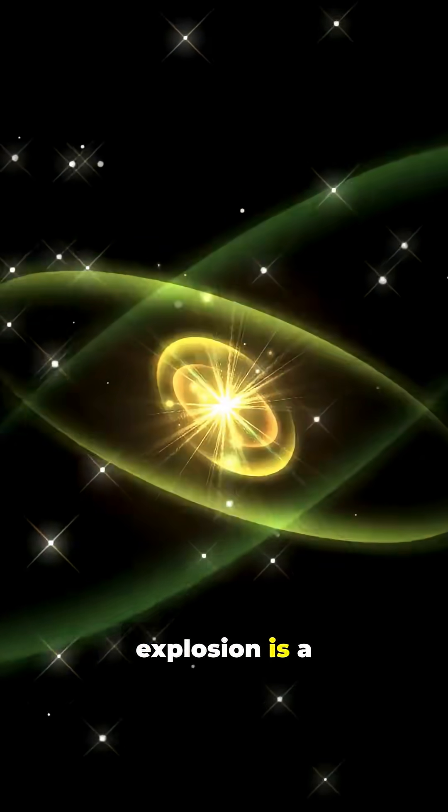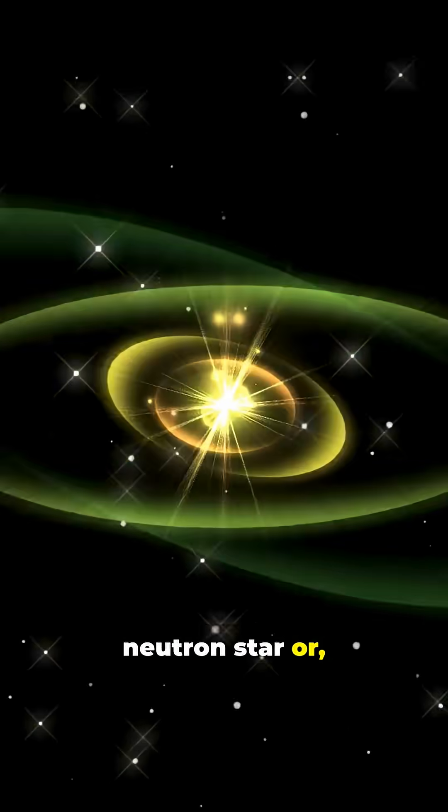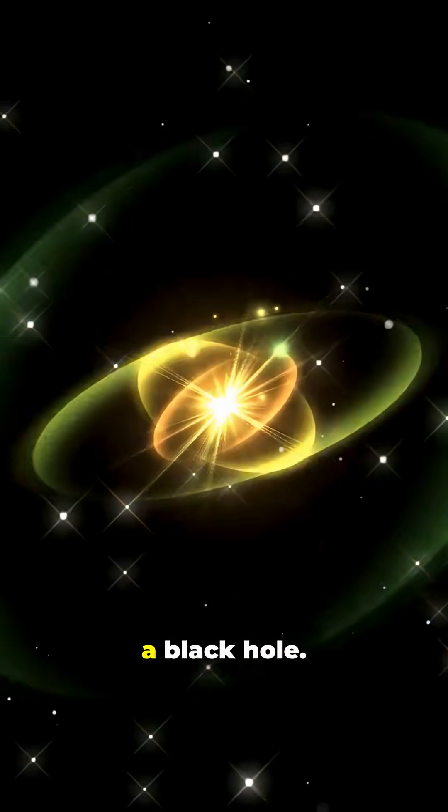Left behind at the heart of the explosion is a compact remnant: either a rapidly spinning neutron star, or, if the original star was massive enough, a black hole.